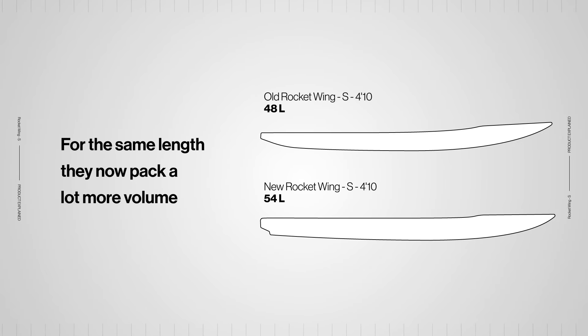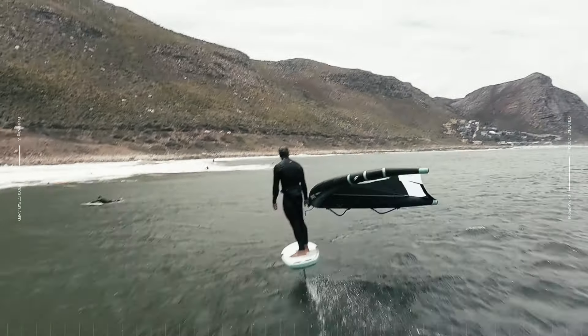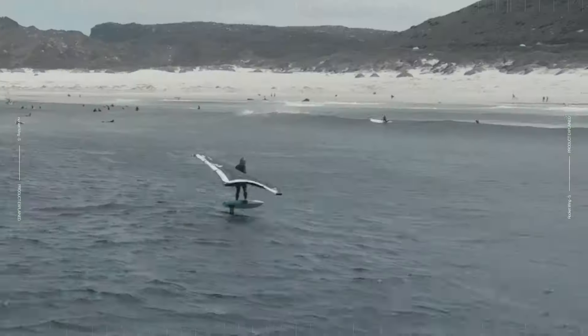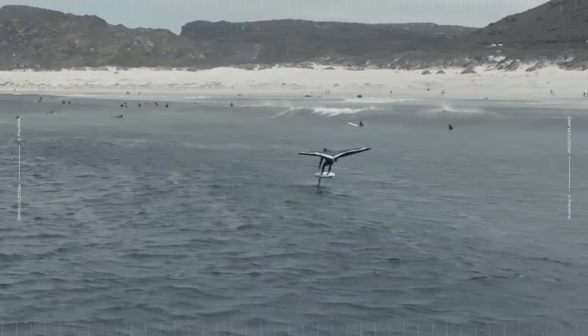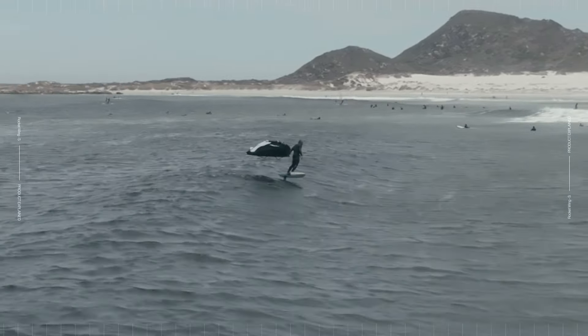These new Rocket Wing S pack more volume for the same length. Riders can get a smaller board for the same volume, or a more stable, larger board for the same length. Volume is perfectly distributed to provide great stability, balance and control during takeoffs and in-flight. The compact shape and narrow outline lead to fantastic maneuverability and performance.